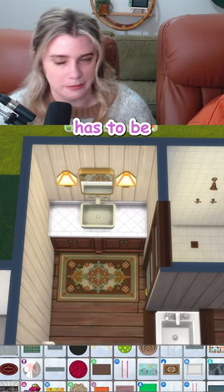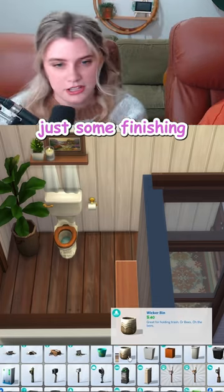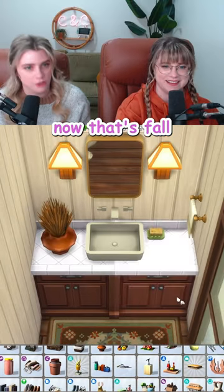The falliest rug has to be the werewolf one. I don't know, I can think of one other one. No, no, stop thinking. Just some finishing fall touches like this little trash basket, a big old candle and these dead sticks. Now that's fall.